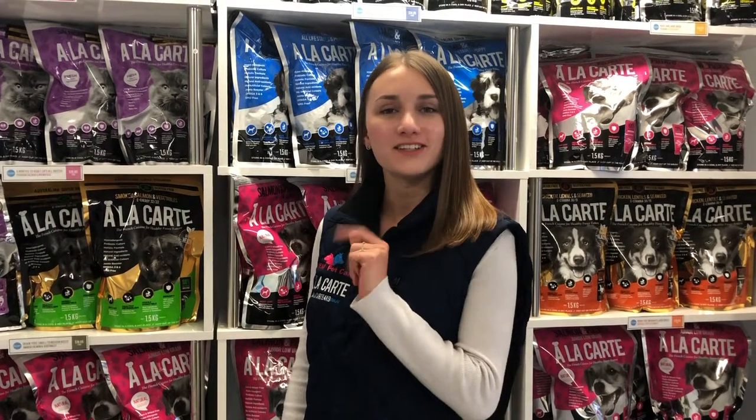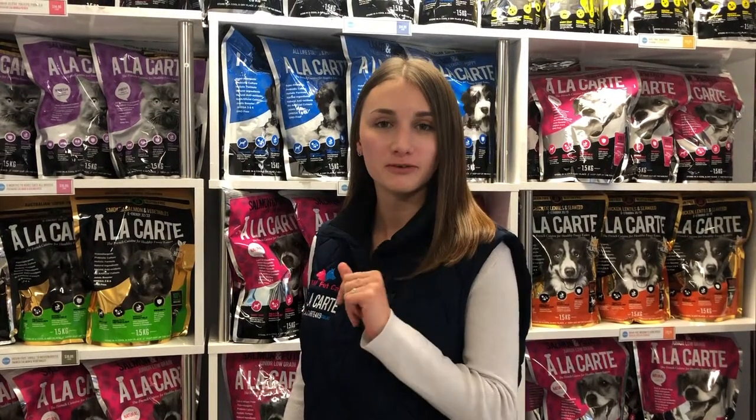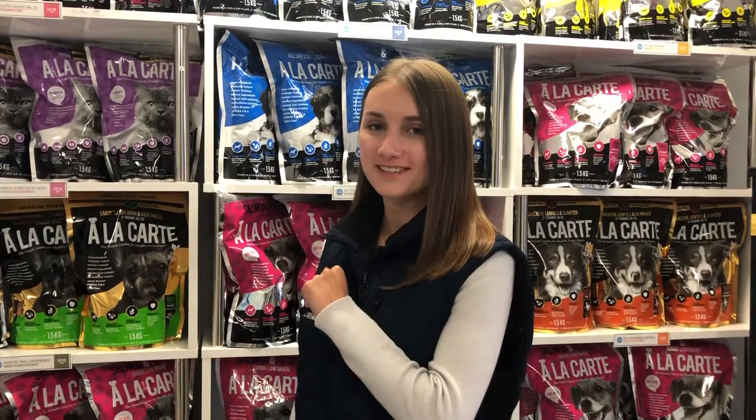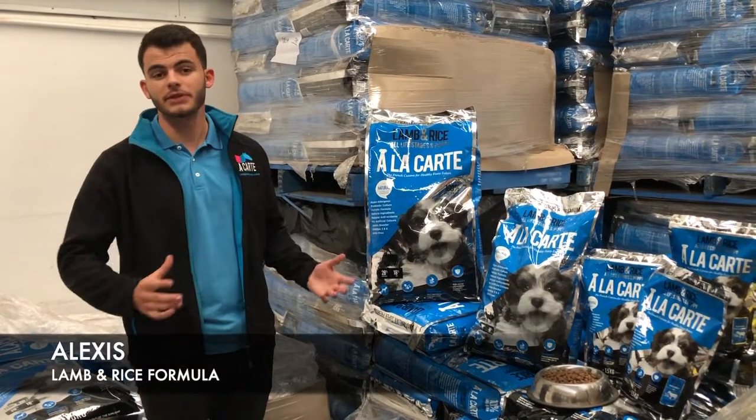Hey and welcome to the second episode of A La Carte Pet Food TV channel. Today we're going to present you the project of the company — super premium pet food, 100% made and owned in Australia, at a very good price. Let's go! Today I'm going to present you the first product of our professional range.